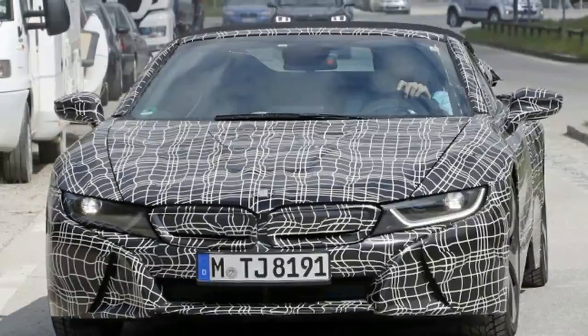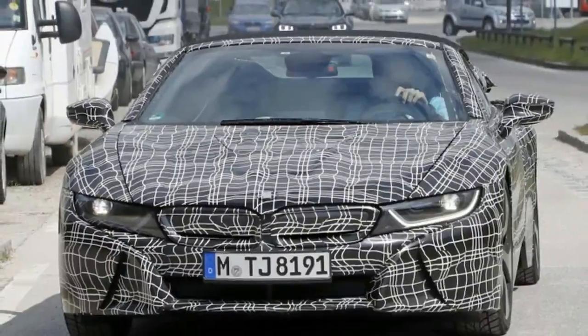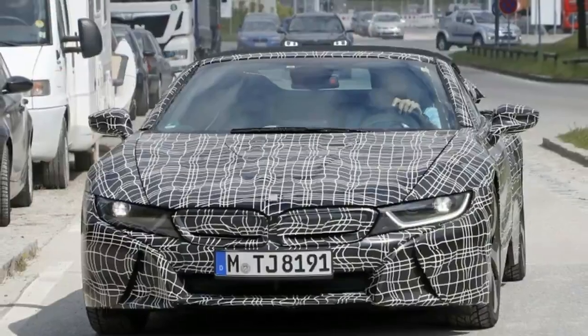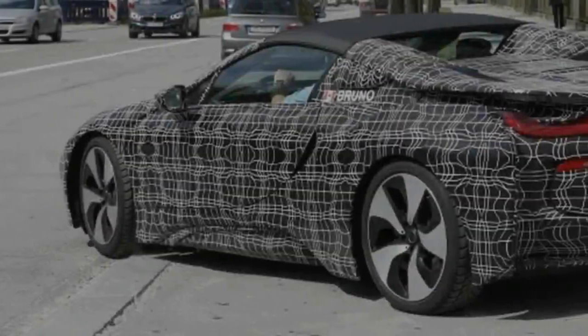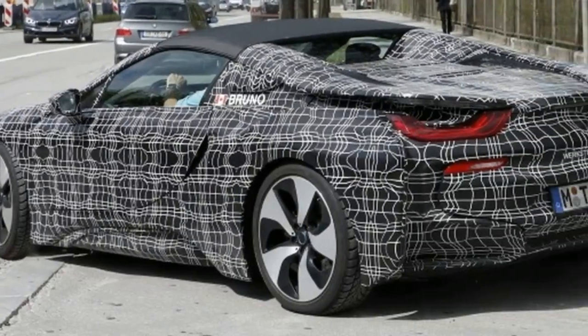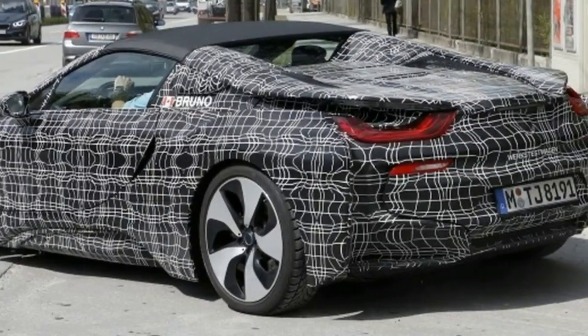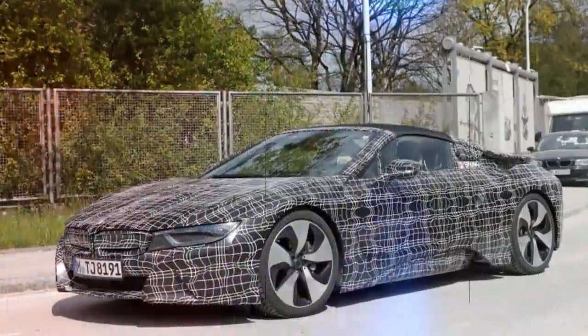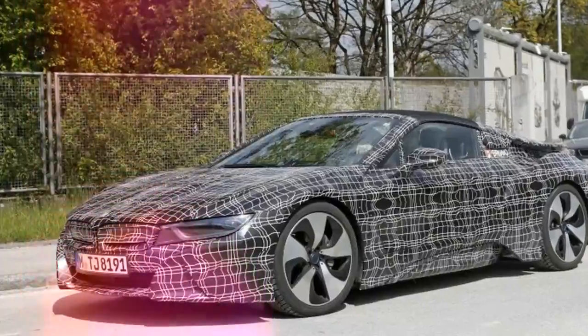We're getting an up-close look today at the 2019 BMW i8 Spyder, which appears ready for production. We saw the open-air hybrid supercar in February testing in the snow, and today we're seeing it cruising during warmer conditions. Though the top is still up, the Spyder will grow the i8 lineup beyond the scissor door coupe.